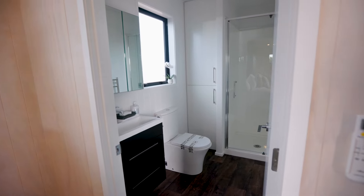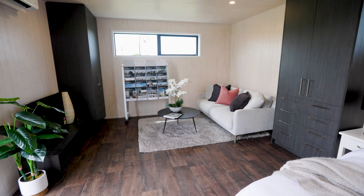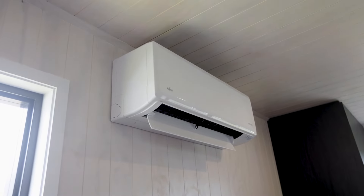We've got a full-size bathroom — it's got the shower, toilet, vanity, heated towel rail — and then we have this beautiful open plan bedroom and living area, but it feels so spacious and so warm and welcoming.